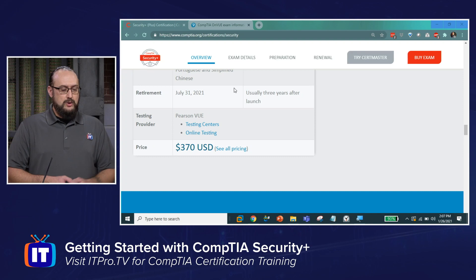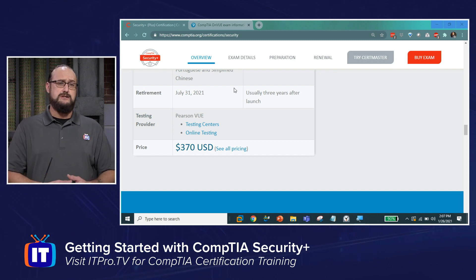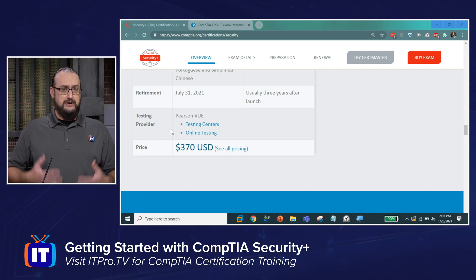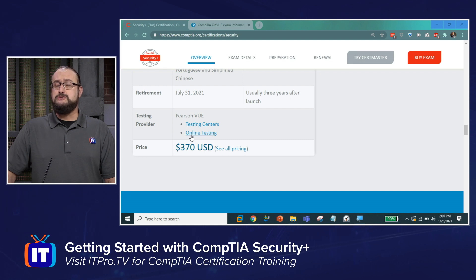Now that we know what's on the exam and how the domains break down, let's talk about taking the exam itself. We're back on CompTIA's website — the exam costs $370 US dollars, or your local currency equivalent. There are links here to Pearson VUE, CompTIA's authorized testing vendor. You can use a traditional brick-and-mortar testing center or, due to the pandemic, online testing through Pearson VUE's OnVUE.